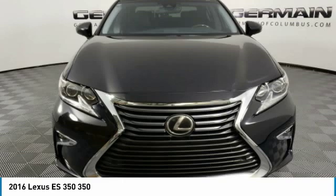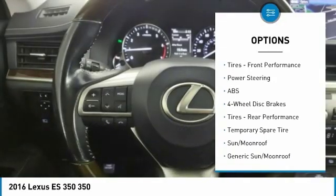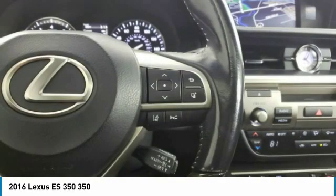Here are some of this vehicle's great options: heated mirrors, aluminum wheels, brake assist, daytime running lights, fog lamps, FWD, four-wheel disc brakes, integrated turn signal mirrors, remote trunk release, tires, front performance.